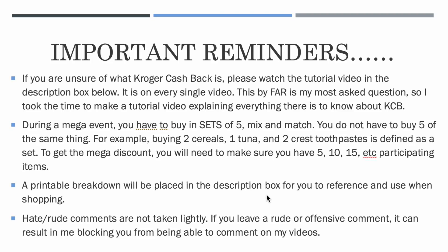A printable breakdown will be in the description box for you guys to reference and use when shopping.